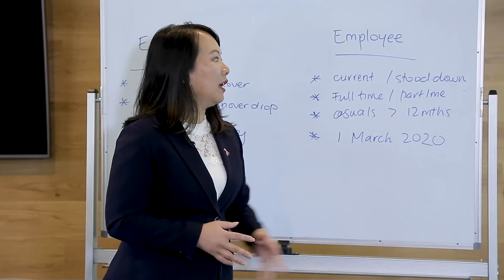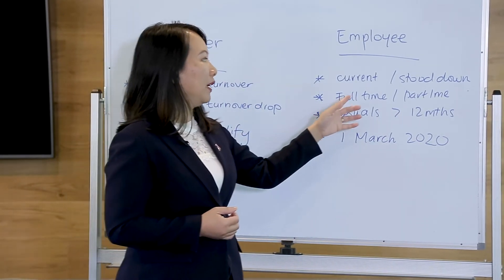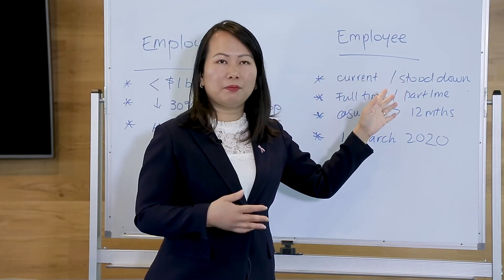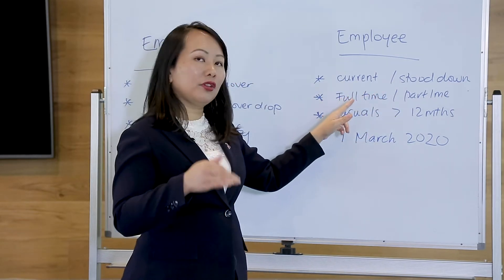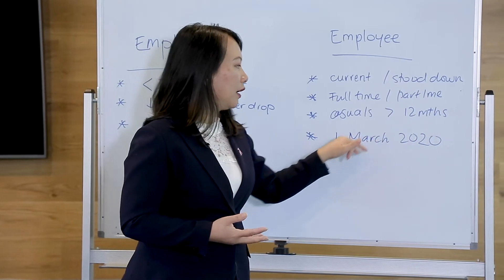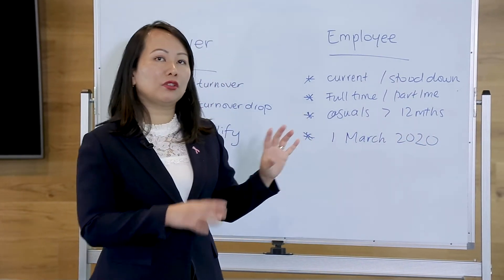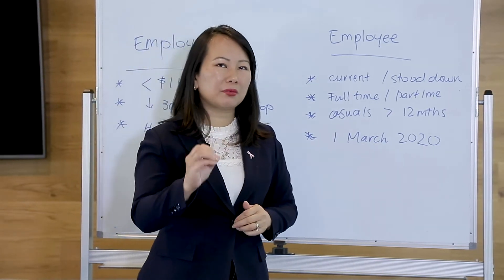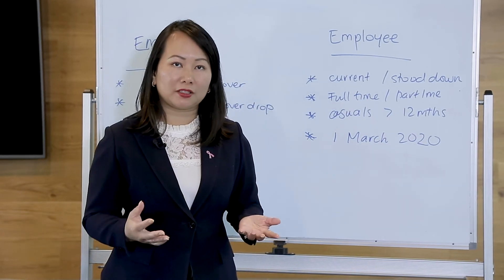For employees, the types of employees you can apply JobKeeper for would be current employees and employees that have been stood down recently before this measure came about. Note that only full-time and part-time employees on the books from 1st of March 2020 will be eligible. There is a special exemption for casuals, but they need to have been on the books for more than 12 months to be eligible.